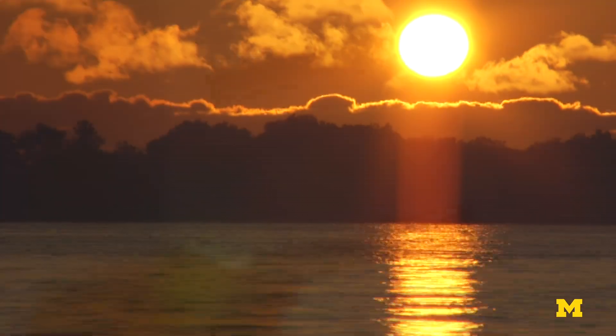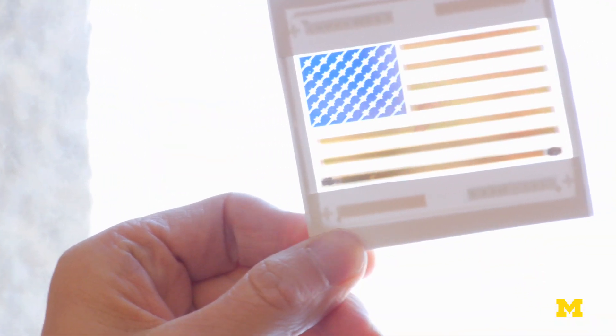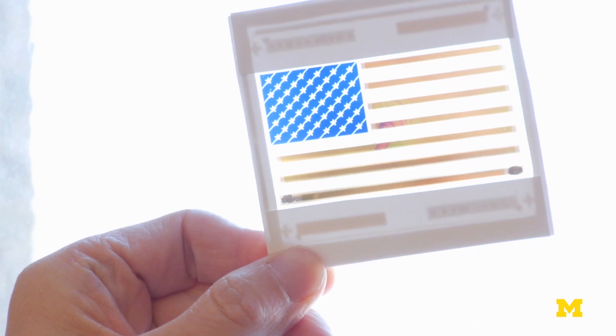What we have achieved here is colored solar cells. The red stripes, the blue background — they are actually working solar cells.